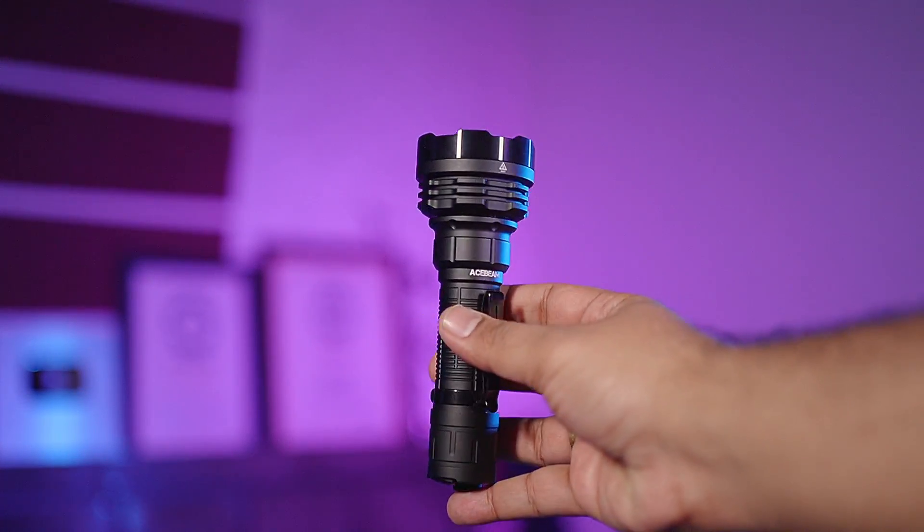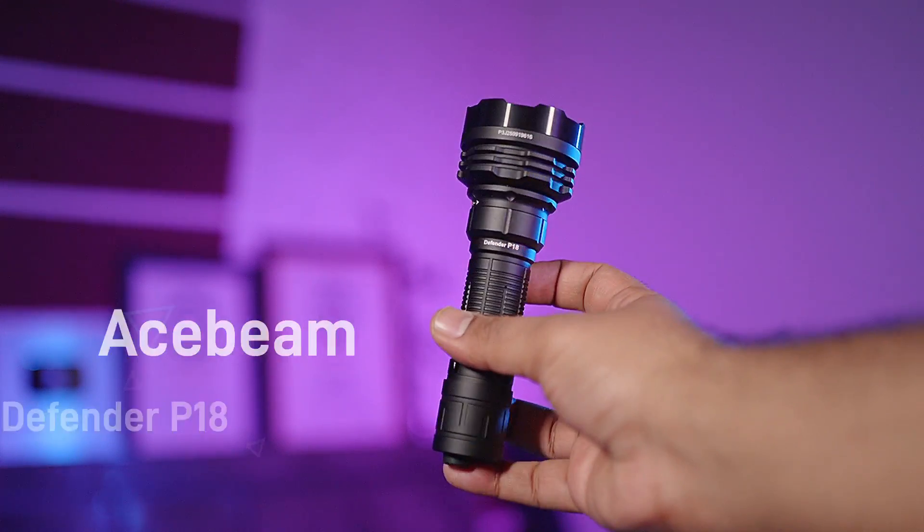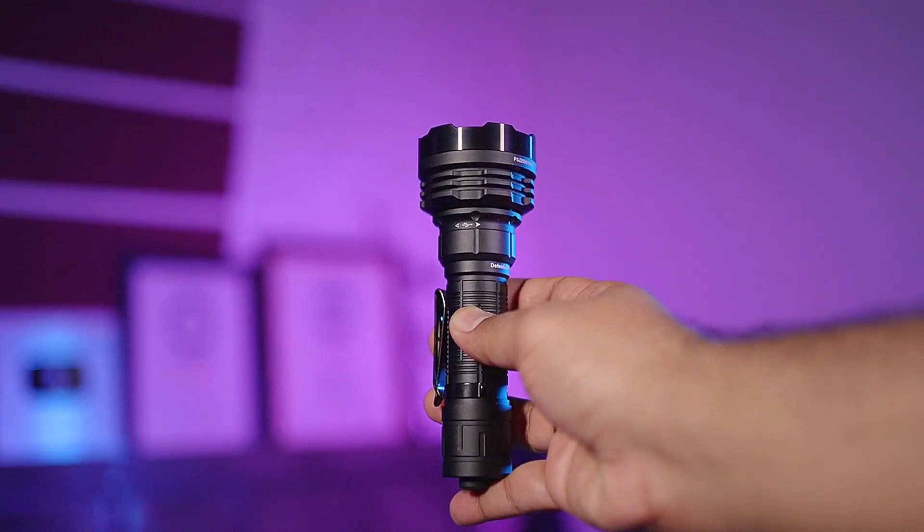Hello guys, I hope you all are doing well. I am your host and friend Puneet. This video is a bit different because in this video I have purchased the most powerful torch from Ace Beam, the Defender P18.